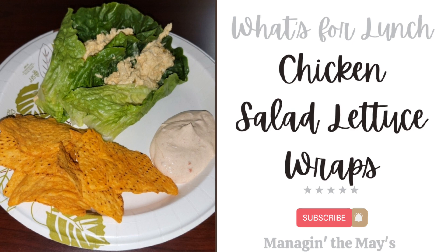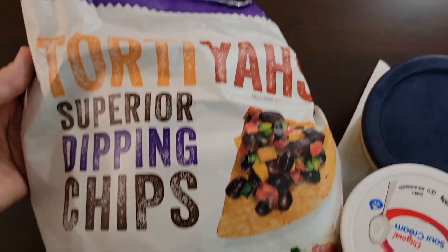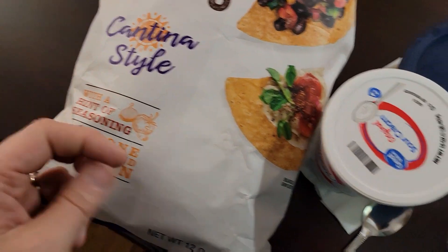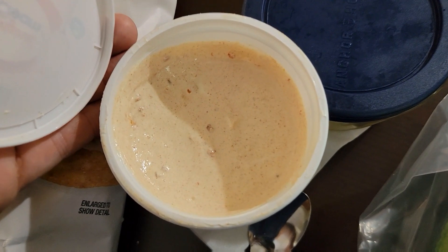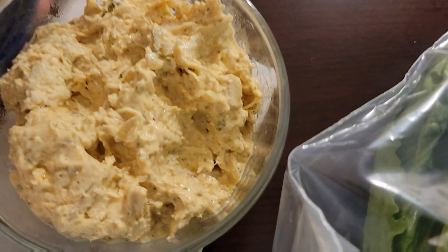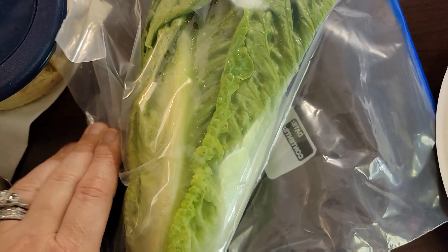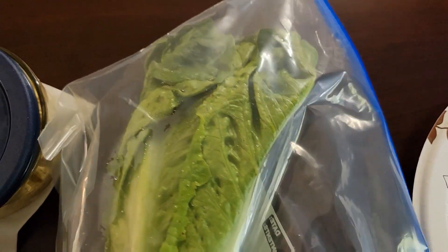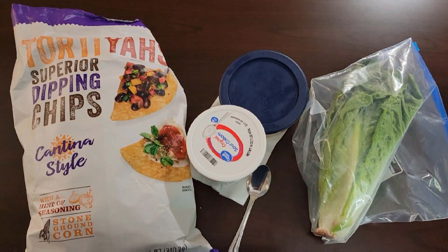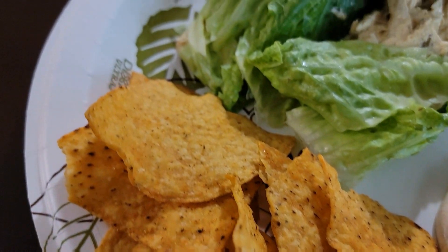Alright, so first up is chicken salad lettuce wraps. I just served this with some tortilla chips — those things are so good. I made some Fiesta ranch dip, which is just sour cream and a packet of that Hidden Valley ranch dip mix. Then there is some of my chicken salad from a couple days ago and, of course, my romaine lettuce. I just put all that together and made this quick and easy lunch. I hope you enjoyed this idea because it was delicious.